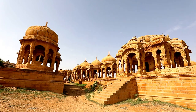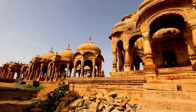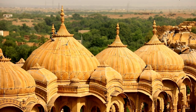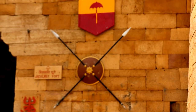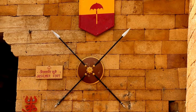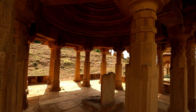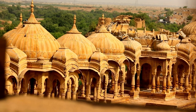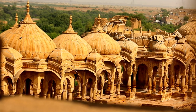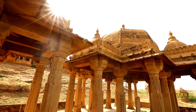Badabakh, situated around 6 km north of Jaisalmer, is one such historical complex. It was commissioned by Maharaval Jait Singh III of the ruling dynasty in the early 16th century, but was completed by his son and successor Maharaval Lunkaran Singh. Badabakh is home to a cluster of chhatris or cenotaphs, standing tall as memorials to the rulers of the city.